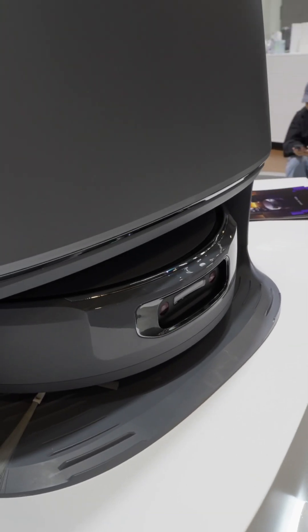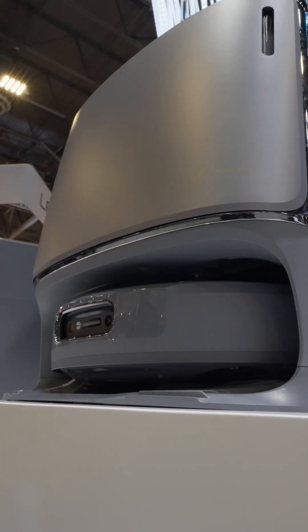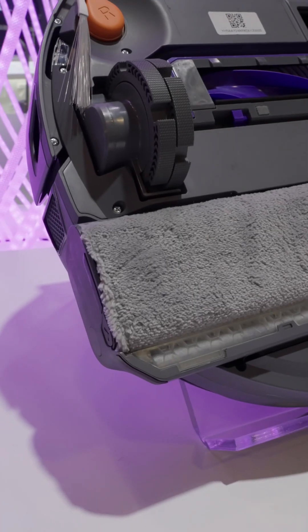Both of these are the exact same robot vacuum. What's different is the station that it's housed in. The part that I love the most about this is the Flow Wash mopping system with edge reach technology.